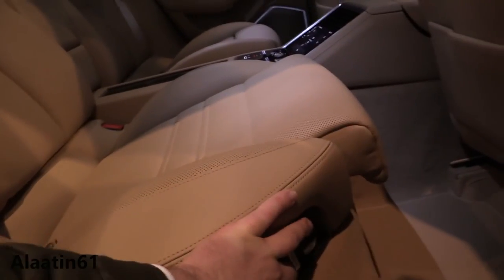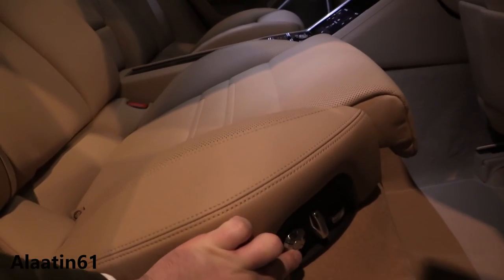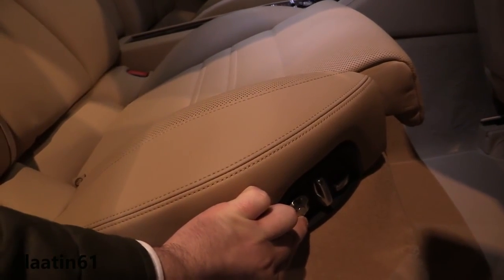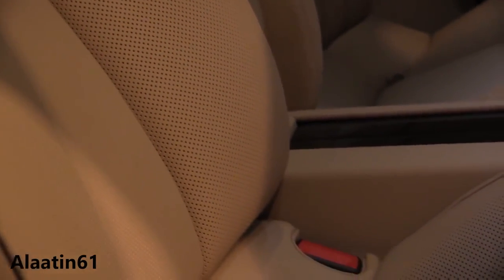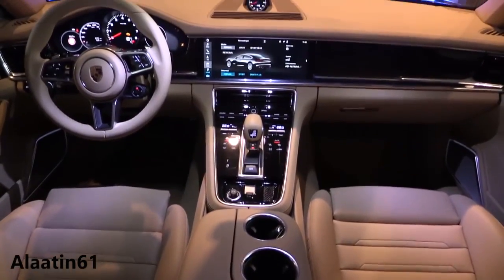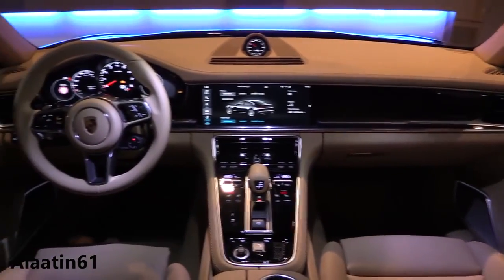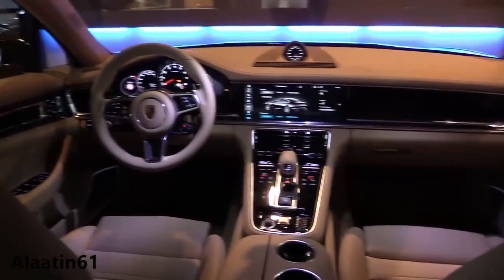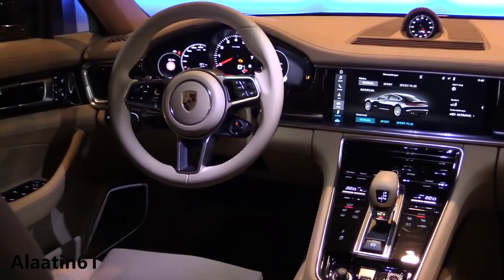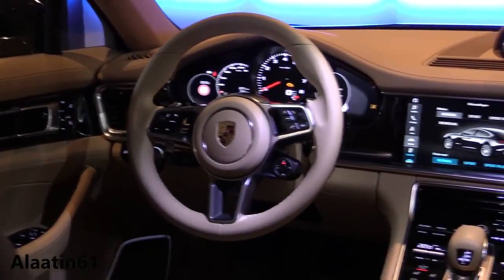These are the sport seats at the front — they are 14-way adjustable with leg extensions. This is the new interior of the Porsche Panamera featuring a 12.3-inch touchscreen navigation system and a 7-inch TFT display for the driver. This one also has the Sports Chrono package with the stopwatch in the middle.